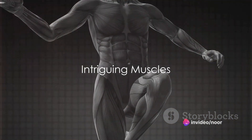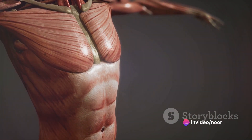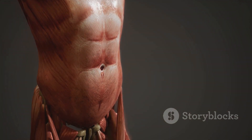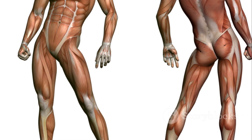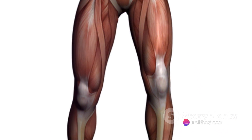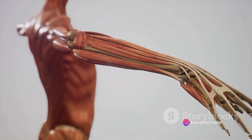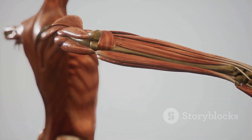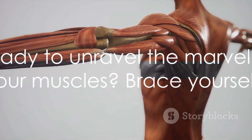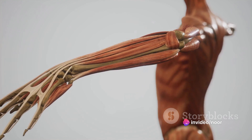Have you ever stopped to consider the power behind every move you make? Every blink, every breath, every stride — all orchestrated by the intricate workings of your muscles. These fascinating tissues, with their diverse types and intricate processes, are the unsung heroes behind your everyday actions. From the gentlest twitch to the most strenuous lift, it's all about muscle contraction and the remarkable role of neuromuscular connections. Are you ready to delve into the captivating world of your own body and unravel the marvel of your muscles?